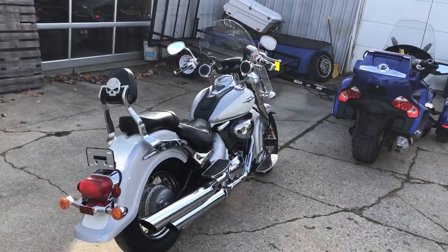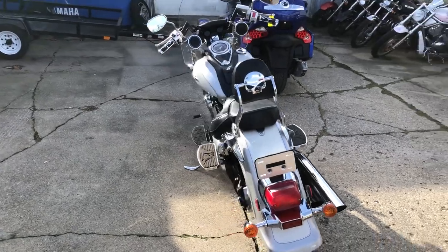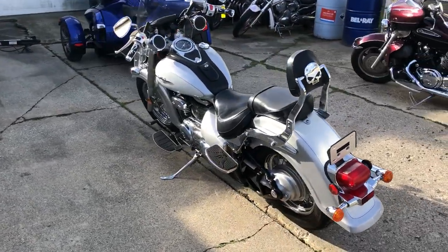Hey guys, ApprovalPowerSports.com here doing some videos on some stuff that just came in. Got a '07 Suzuki Boulevard C50, 16,713 miles.